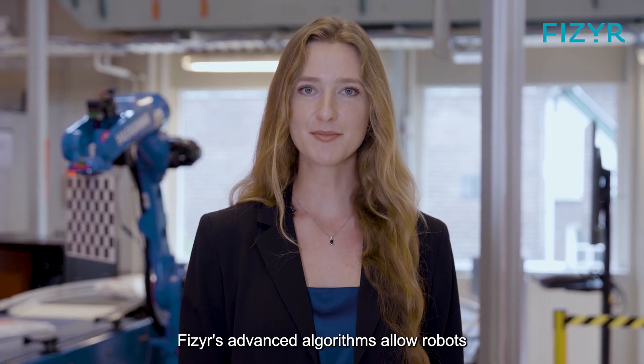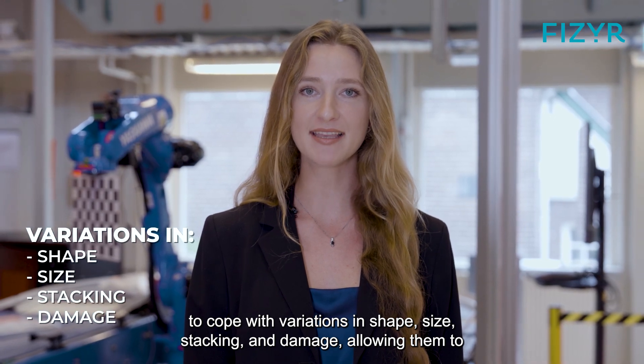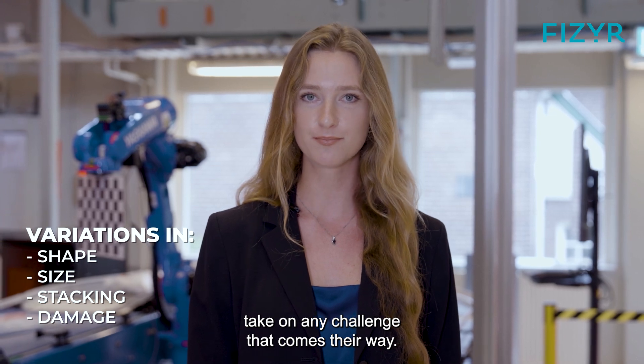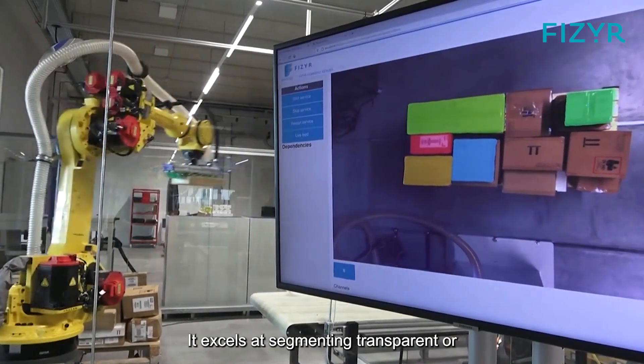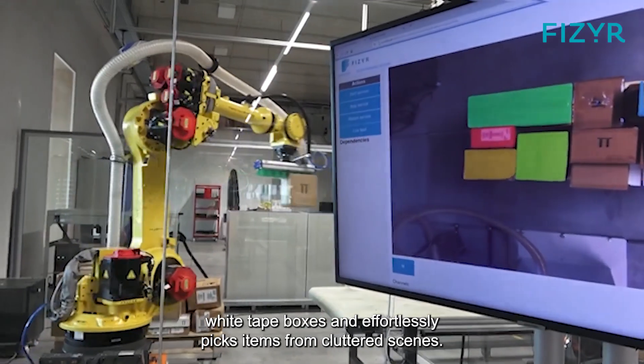Vizier's advanced algorithms allow robots to cope with variations in shape, size, stacking, and damage, allowing them to take on any challenge that comes their way. Our software's unparalleled versatility allows robots to tackle a wide range of scenarios. It excels at segmenting transparent or white-tape boxes and effortlessly picks items from cluttered scenes.